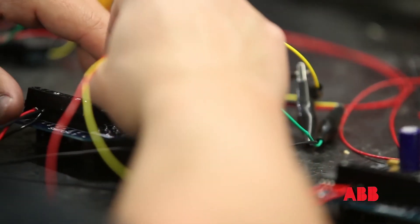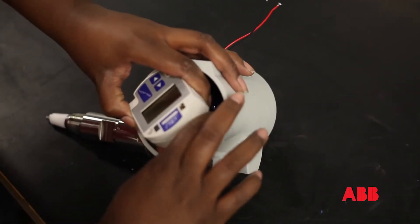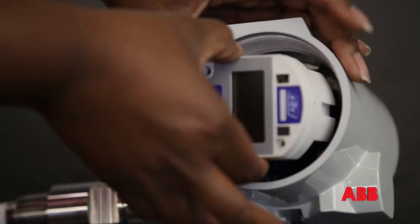ABB's new line of guided-wave radar transmitters features radar technology for stable readings in the most challenging environments. The thousands of different combinations of chambers and transmitters and guided-wave radars that we can produce is phenomenal.